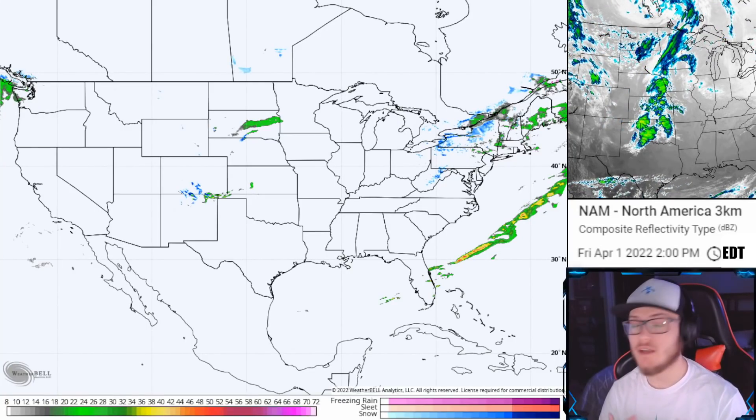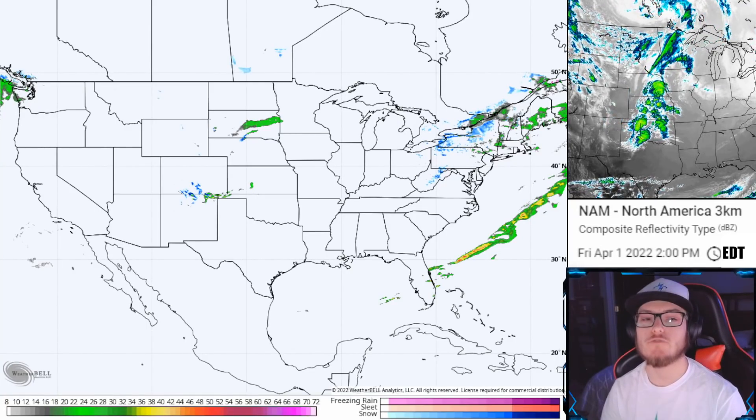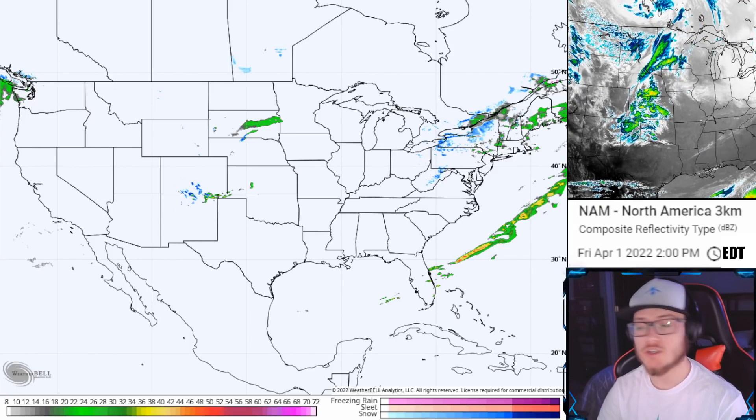Good morning, good afternoon, good evening everyone. My name is Nate and welcome back to another weather forecast discussion for April 1st, 2022.